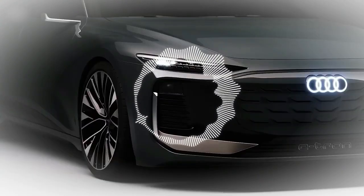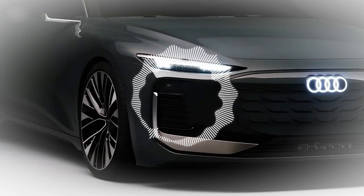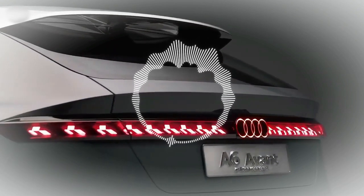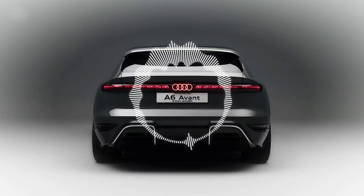This is now an evolution because we hide some light buttons in the black mask. That's why the top of the main light is very, very slim. It's the slimmest headlight you'll find on any Audi model.